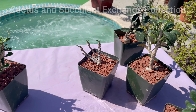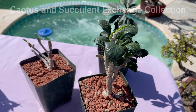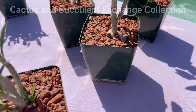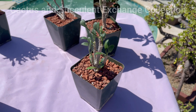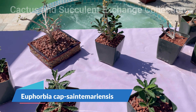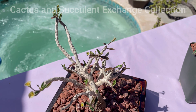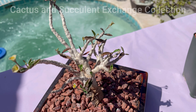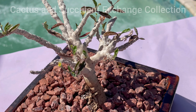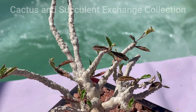Welcome back to my channel. I am back with a new plant, a very beautiful and rare Euphorbia known as Euphorbia Cape St. Mariensis. Cape Mariensis is a very rare and sometimes unknown plant that many people don't know about. It is indigenous to Madagascar.